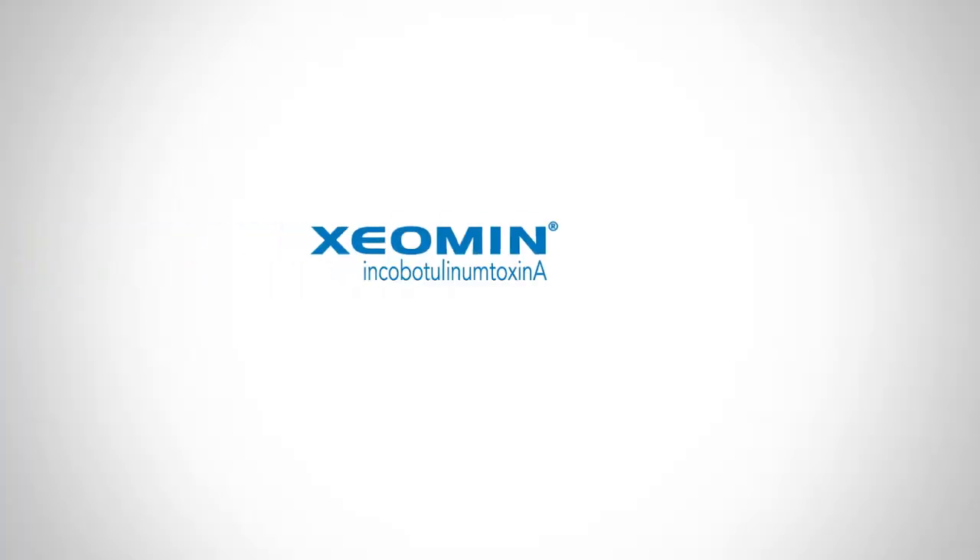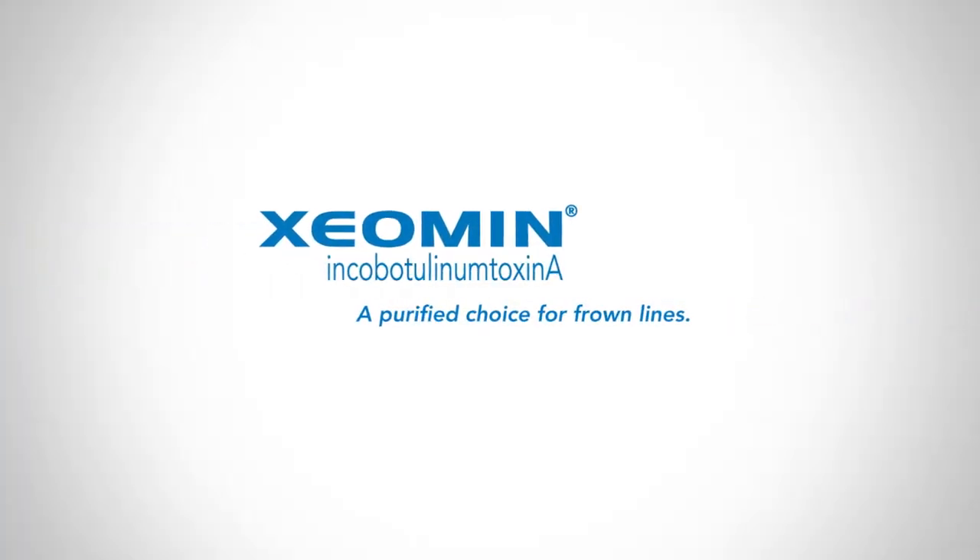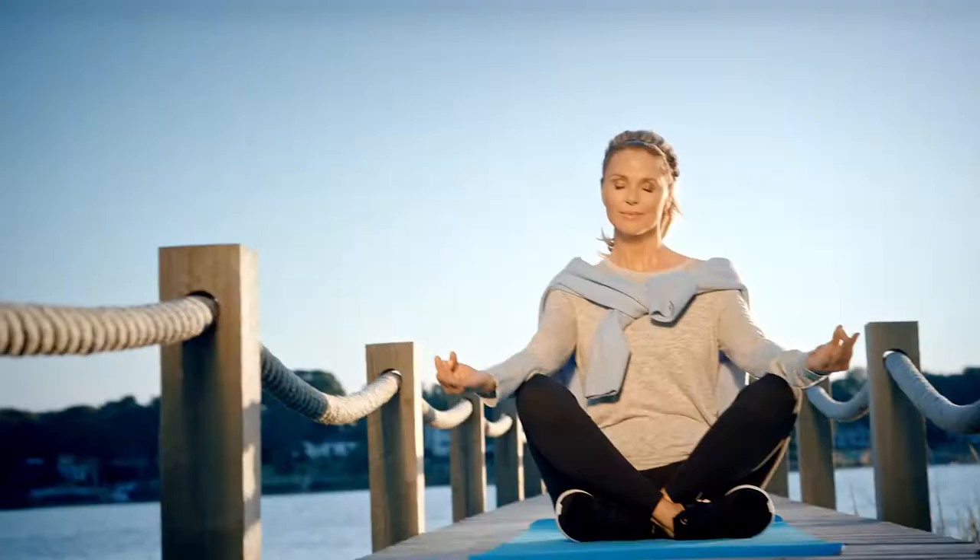Xeomin — a purified choice for frown lines. When it comes to my body, I don't compromise. Eating organic, yoga, being active — it's all a part of staying healthy.